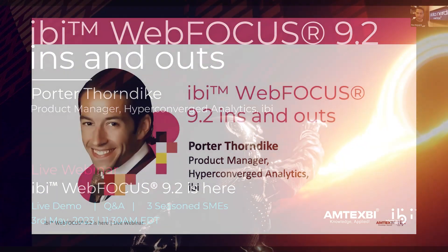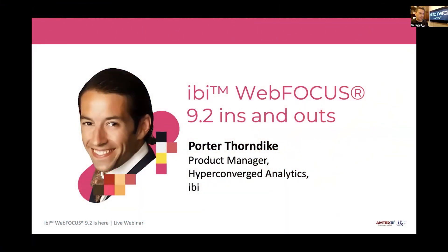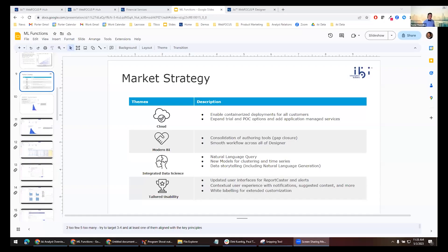Let's jump straight in because there's a lot of content to get through. Porter, I'll pass it to you. Thanks Tim, great to be with you. Just got to get through the screen sharing — I made you host Porter, so good to go.